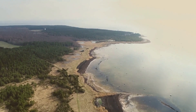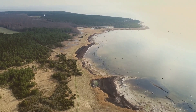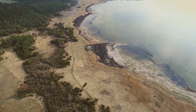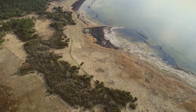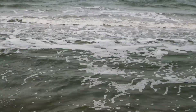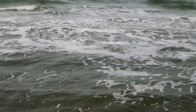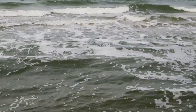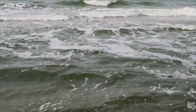On the other end of the spectrum, we find the Baltic Sea. This body of water is one of the least salty oceans, thanks to a large input of freshwater from numerous rivers and precipitation. The freshwater influx dilutes the salt, creating a much less salty environment. So the level of saltiness in an ocean can tell us a lot about its geographical location and climatic conditions.